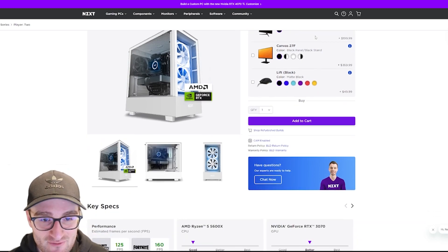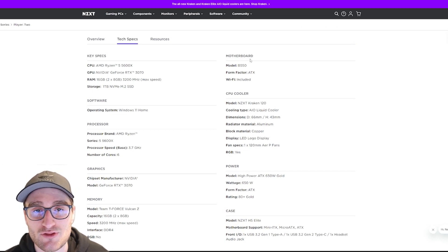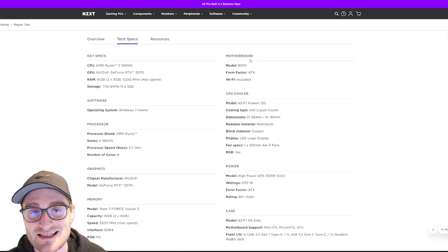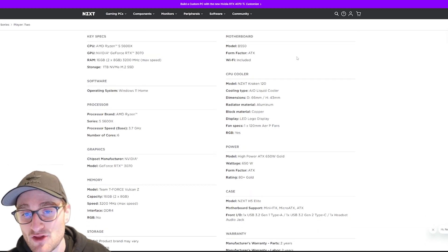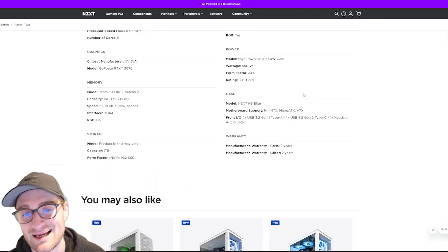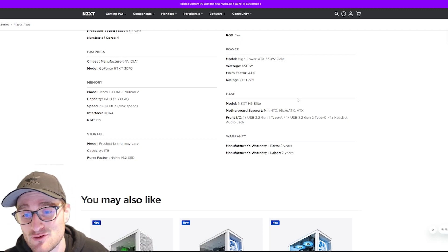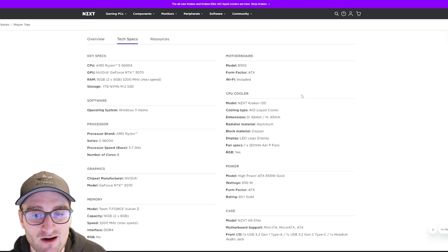Let's step up the price to $1,500 with the NZXT Player Two. The Player Two comes with an RTX 3070 and is built on the H5 Elite case. It comes with a Ryzen 5 5600X — six cores, 12 threads of overclockable performance. We also get 16 gigs of 3200 MHz DDR4 and a one terabyte NVMe SSD. The motherboard is a B550, paired with a Kraken 120mm cooler and a 650 watt Gold power supply, giving room for GPU and CPU upgrades down the line.